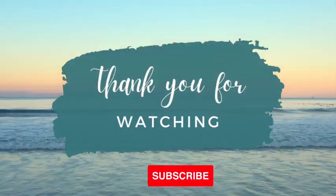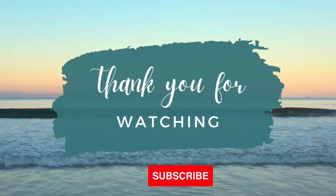Thanks for watching and don't forget to subscribe — it helps more than you know. See you soon.